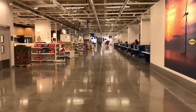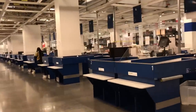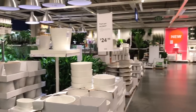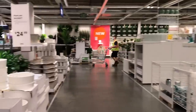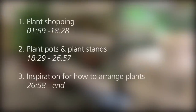Instead of going up, I'm going to the plant section first because I don't really want it to be too crowded. I'm at IKEA's plant section right now and I'm so excited because they have a lot of new items. They have a lot of pots and a lot of plants — let's check them out!